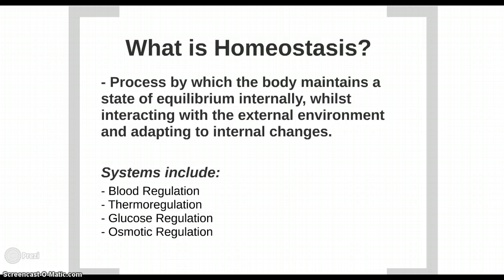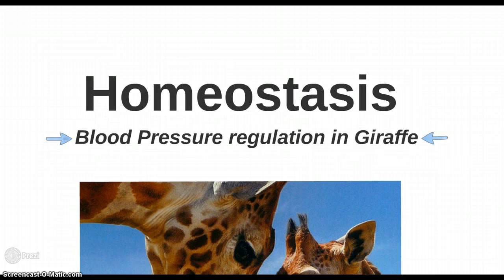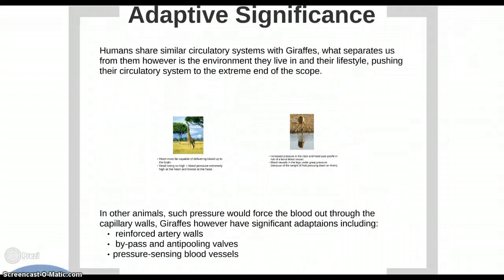The focus will be on blood pressure regulation in giraffes. Blood pressure keeps the blood flowing through all parts of the body so that the cells can receive the oxygen and nutrients needed to sustain life. Humans share similar circulatory systems with giraffes, but the environment giraffes live in and their lifestyle push their circulatory system to the extreme end of the scope.